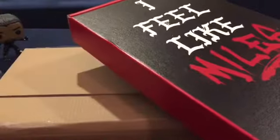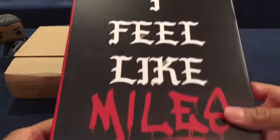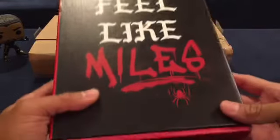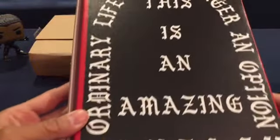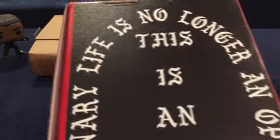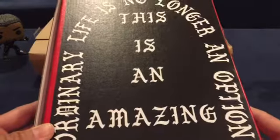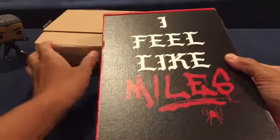Look at this box, look at this presentation - this is just awesome! I feel like Miles. 'An ordinary life is no longer an option.' Wow, this is an amazing box. Check this out, alright, let's unbox this thing.